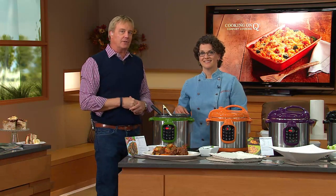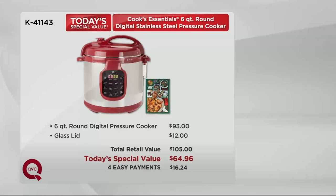Here's the value story of what you're getting with our Today's Special Value. It's a $93 value. We've had pressure cookers that are six quart and have been well over $100, $120. The glass lid — an extra glass lid that turns this into a slow cooker as well — and 40 recipes. It's a $105 value. Today's Special Value: four easy payments of $16.24. Welcome to Cooking on Q Day, our comfort food day.